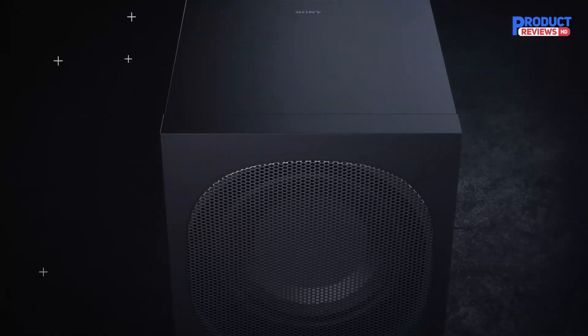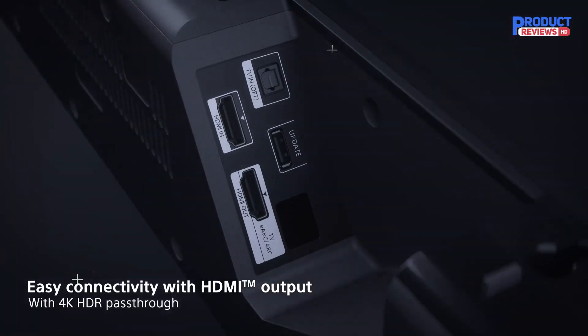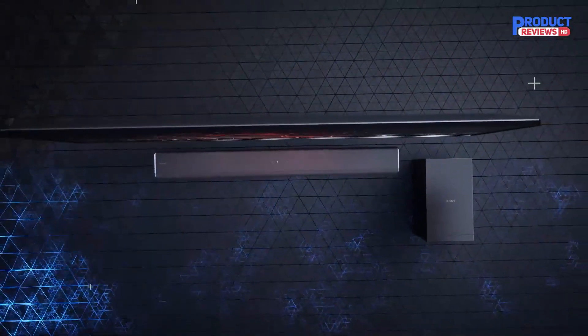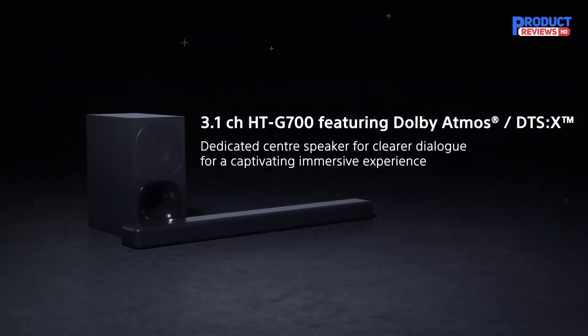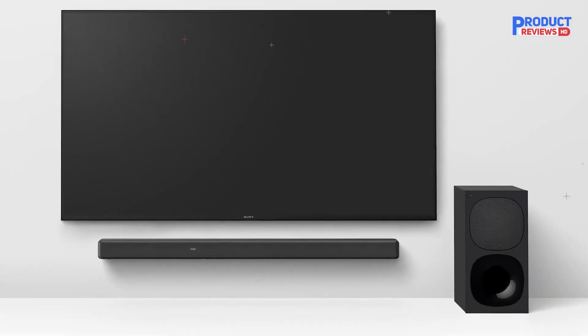Still, this soundbar supports many of the common audio formats you're likely to come across on streaming platforms, like Dolby Digital and Dolby Atmos. It has to down-mix them to play them, but the bar's built-in S-Force Pro virtual surround feature is designed to give a more immersive sound. It can sound a little fake and forced, though, and ultimately it doesn't have the same cinematic feel as the top picks on our list.